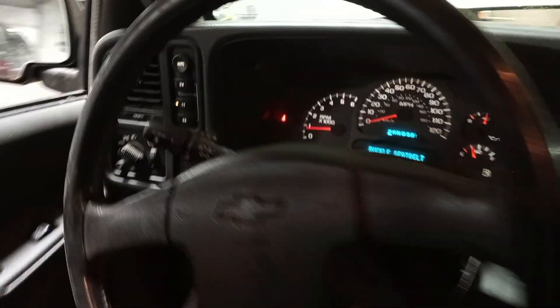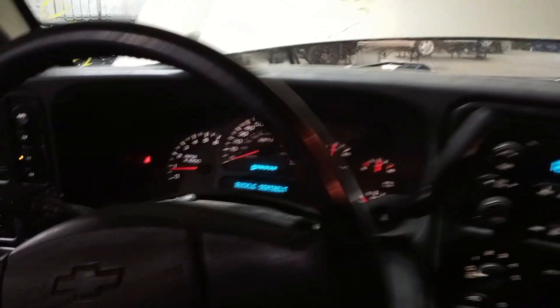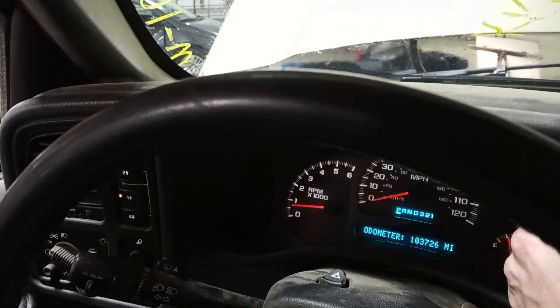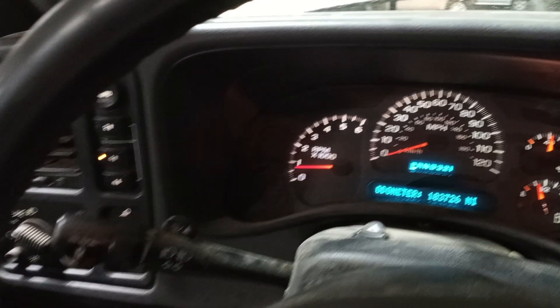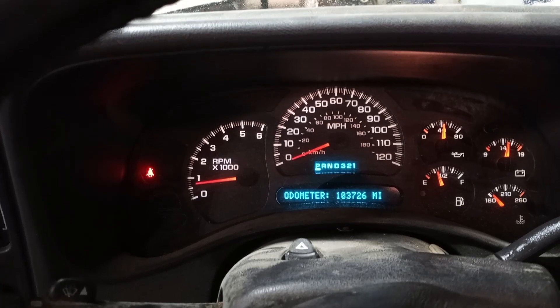Black cloth interior, 40-20-40 split seats. You can see the miles on the dash, and then a little bit of holes.